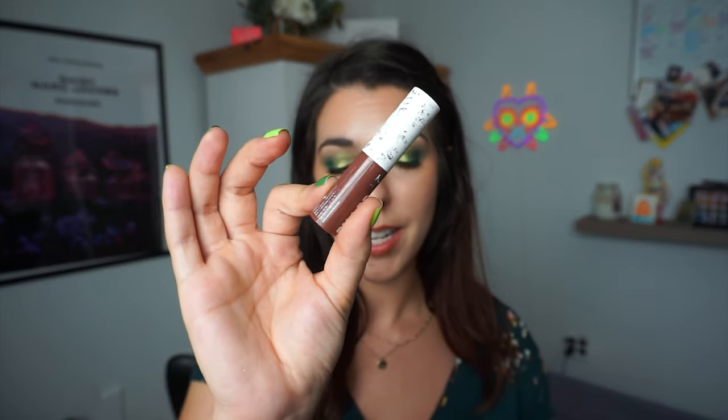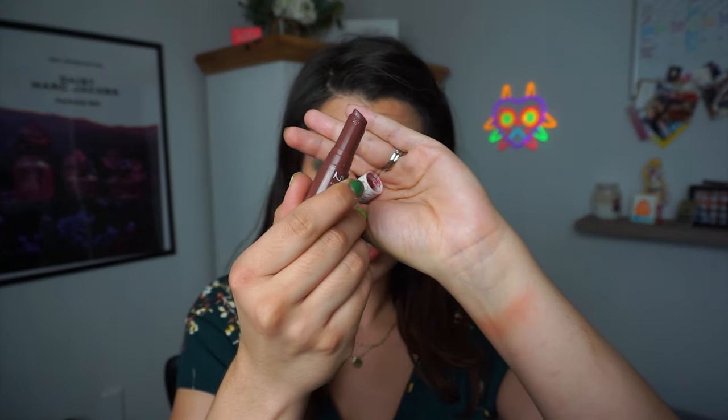The last lip product is my NYX Filler Instinct in the shade Sugar Pie. There is not a lot left in this — I think I've maybe used it twice since the introduction. I've got to step it up, but there's not much left.